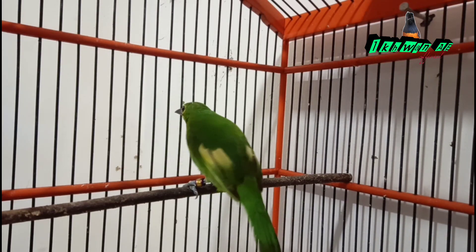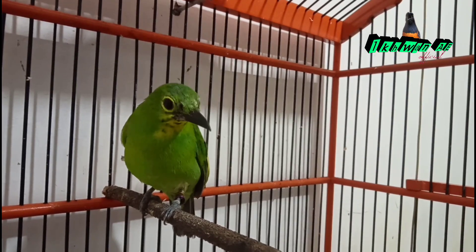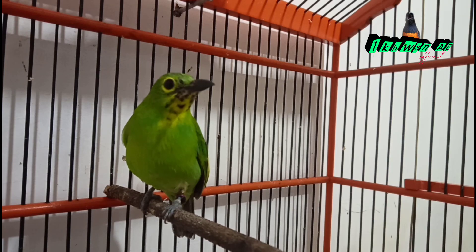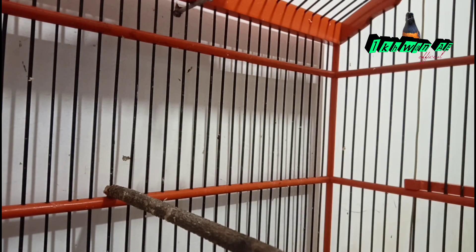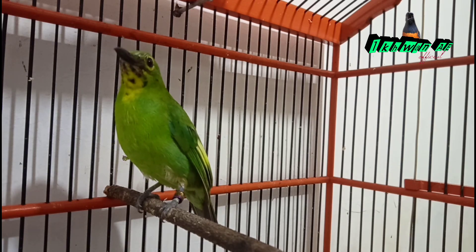Umumnya, bulu trotol hitam akan tumbuh ketika burung cucak ijo tersebut sudah memasuki usia 5 bulan, tapi ada juga yang tumbuh bulu hitamnya lebih lama. Agar trotolan cucak ijo cepat ngopeng, maka harus diberikan perawatan yang tepat.